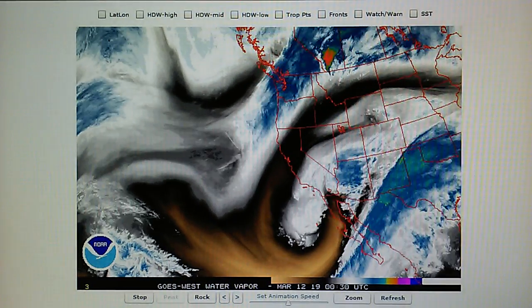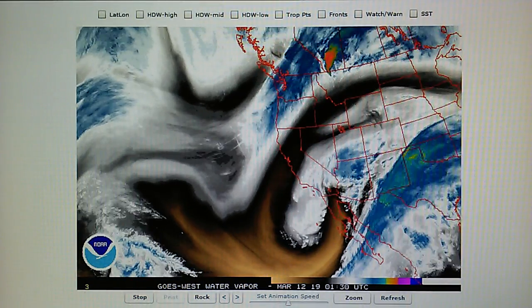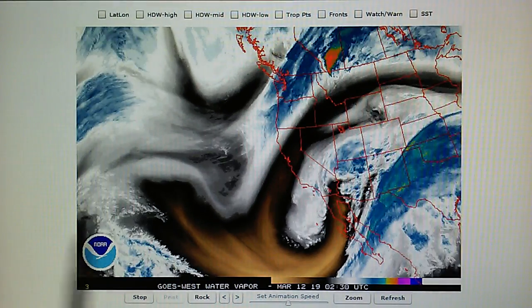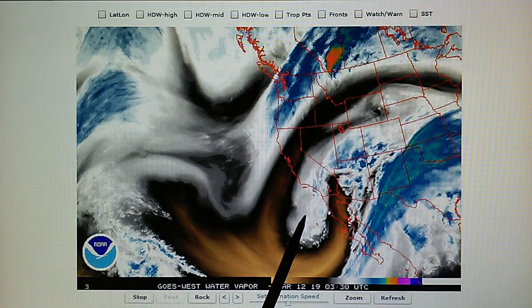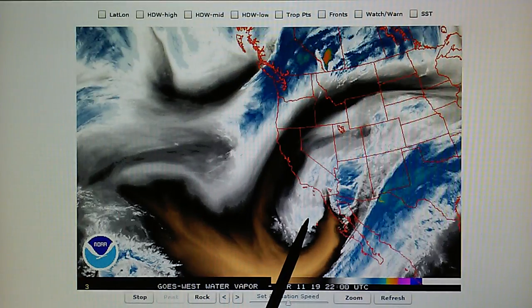Today is March 11th, 2019. This is a part 2 update for the 11th. We're looking at a massive low pressure system — a 1005 millibar gale force system which is a closed low at the surface level all the way up to the 300 millibar level.